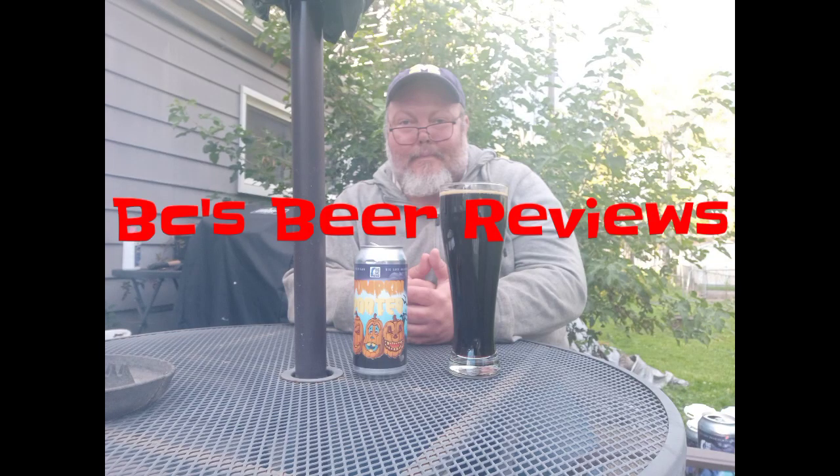Regardless, if it's a bottle or a can, I'm going to be reviewing a beer today, guys. BC's Beer Reviews! What's up, guys? This is another episode of BC's Beer Reviews with your boy, BC.